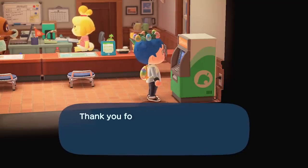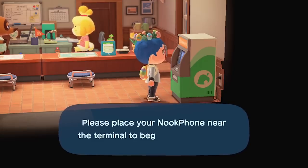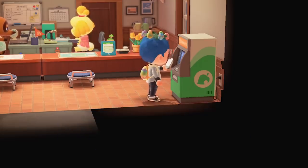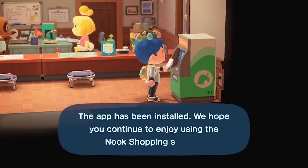After purchasing 100 items for Nook Shopping, a notification will appear on your screen. The service thanks you for your continued support and asks you to hold your Nook phone to the terminal. By doing so, you will get instant access to your Nook Shopping application, where you can look for your entire catalog in an instant.